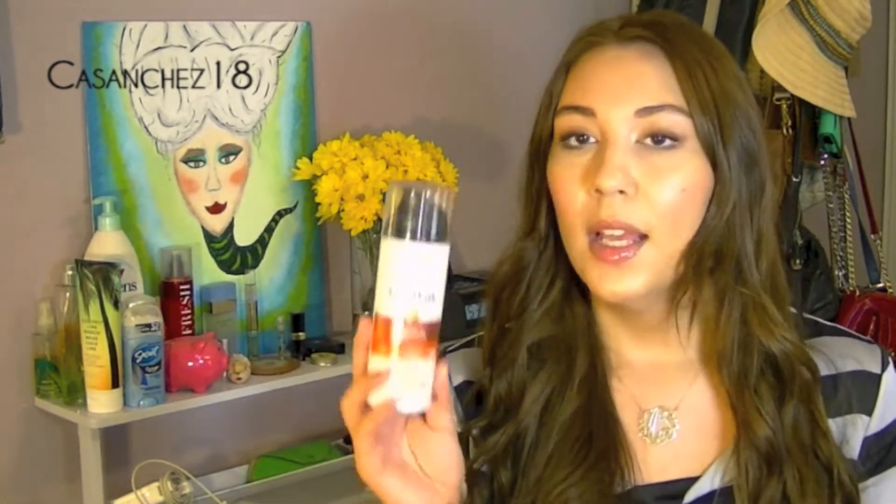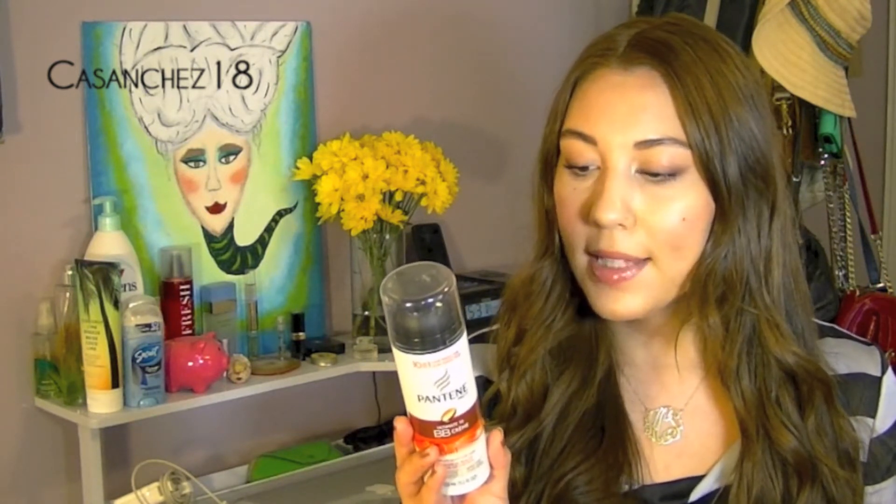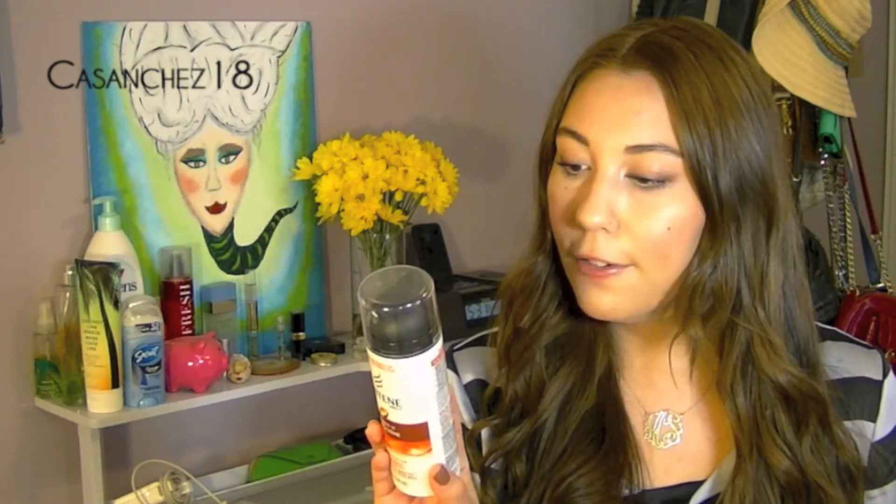Next I have the Pantene Ultimate BB Cream Beauty Balm for Hair. This was really popular a couple of months ago — a BB cream for hair is kind of weird since you usually hear about BB creams for your face. This is a great dupe for the Perfect 10 spray, but much cheaper and does everything that one does. It repairs rough hair, strengthens against damage, adds silky softness, brilliance, shine, smoothing, moisturizing, frizz control, heat protection, manageability, and tames flyaways. It really does all those things. I definitely plan to repurchase it — it was amazing and was the only heat protectant I was really using.